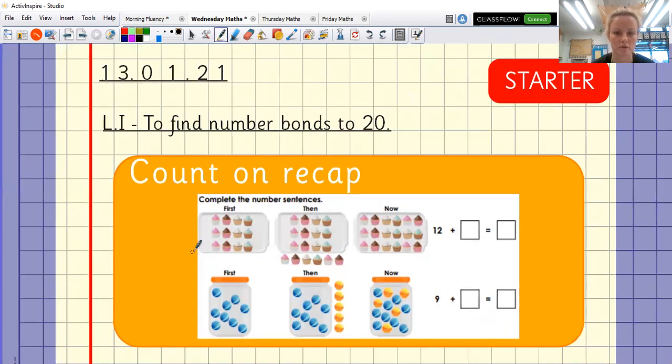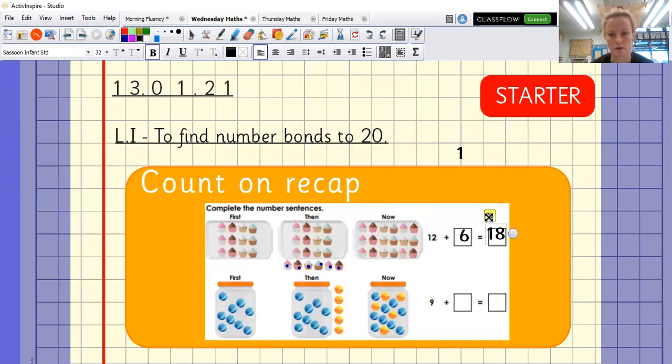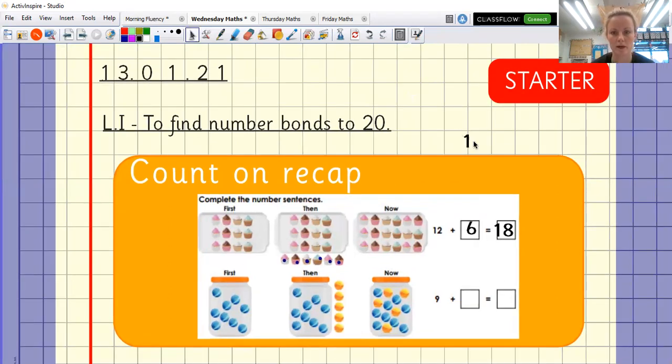Let's work it out together. We've got 12 — let's just double check: one, two, three, four, five, six, seven, eight, nine, ten, eleven, twelve. So we've got 12 in the 'then' column. Then we count here: one, two, three, four, five, six. So I've got 12 plus six. Now I can count them all, or I could do what I did yesterday — have 12 in my head and count on: 12, 13, 14, 15, 16, 17, 18. To check, you could count them all in the 'now' section.